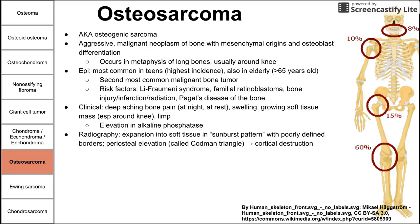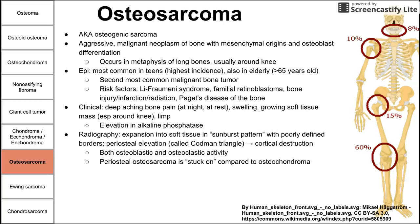On radiography, you see expansion of bone formation into soft tissue, creating a sunburst pattern as bone radiates outward from inside the bone. There are poorly defined borders, consistent with a malignant neoplasm. You also see periosteal elevation called the Codman triangle, where outward pressure from within the bone causes the periosteum to bend upward into a triangular shape, often destroying the cortex. There are both osteoblastic and osteoclastic activities, and this tumor is stuck onto the bone rather than being continuous with the marrow.